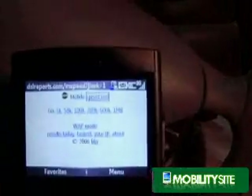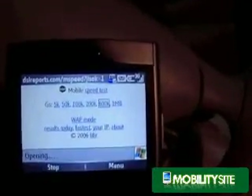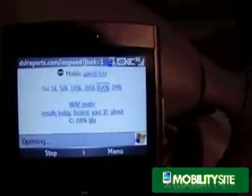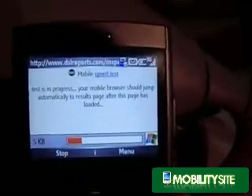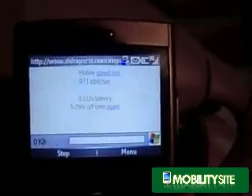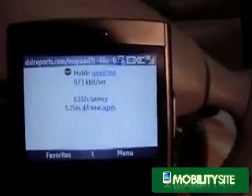Then I take out the Cingular Blackjack and do the same speed test on the 3G network. If you look at the screen in the upper right hand corner, I have a strong signal and the 3G icon showing — half battery life — 973k, pretty fast.